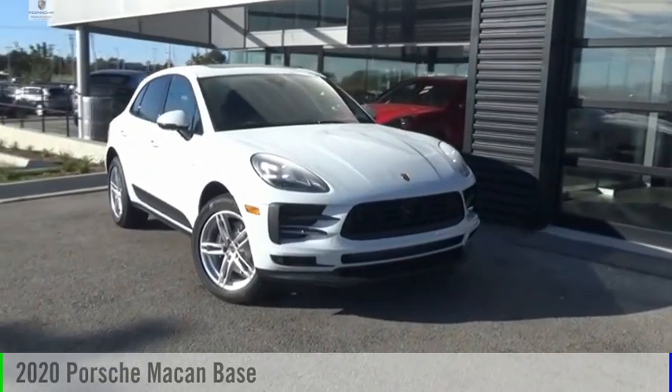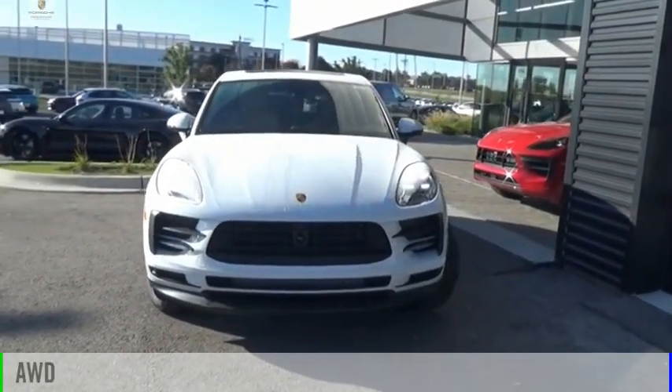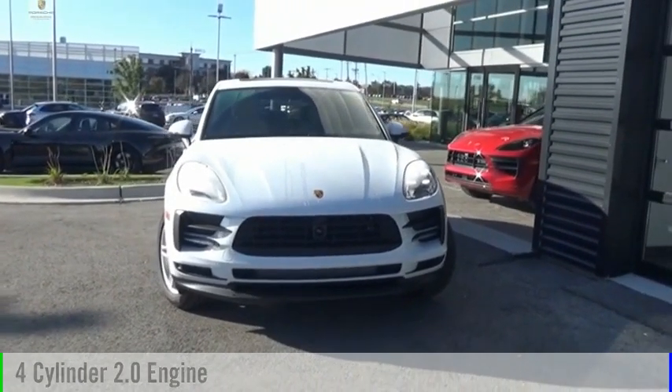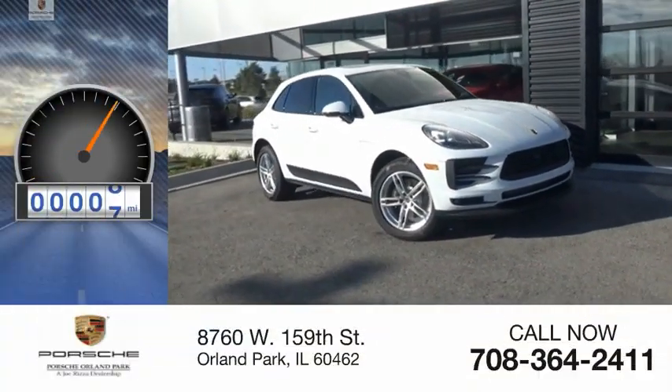Take a ride in the 2020 Macan. This vehicle is powered by an all-wheel drive, four-cylinder, 2.0 liter engine, and comes with an automatic transmission. This vehicle has less than 100 miles.